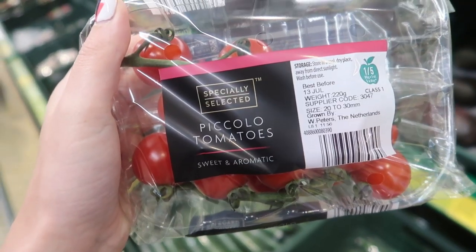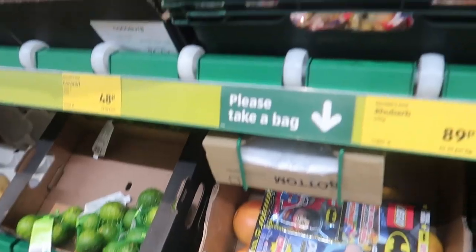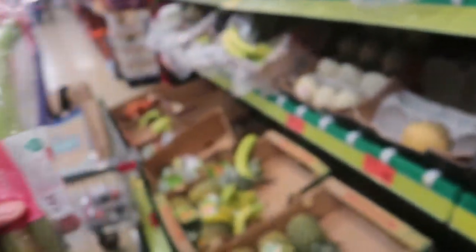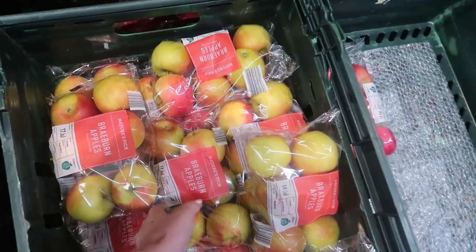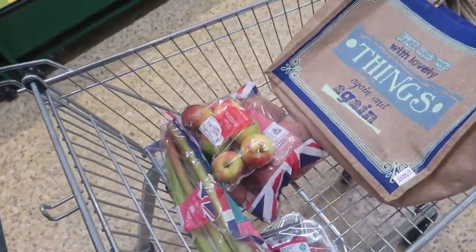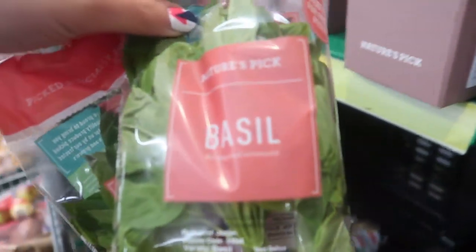Putting some rocket into our trolley for the spag bol — we use it in salads with most meals. Got a big bag of potatoes for the fish pie and the mashed potato. Found some rhubarb so might get that for a crumble — going off the list now! Decided on Braeburn apples. Everything seems to be in plastic packaging though — plastic city. We need lots of basil, so we'll get two for the pesto.